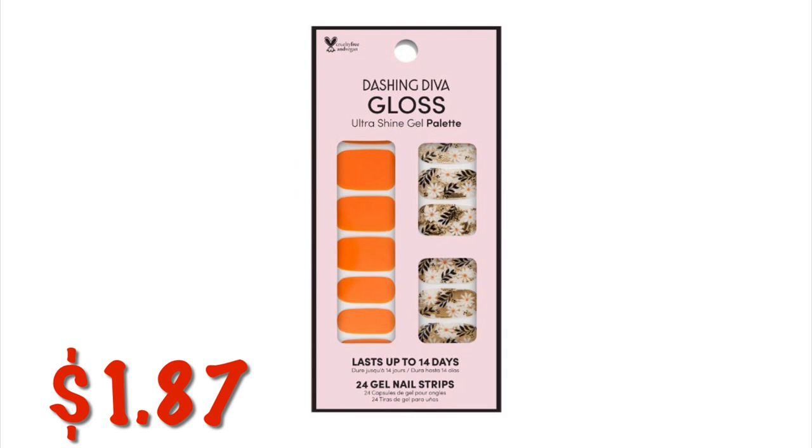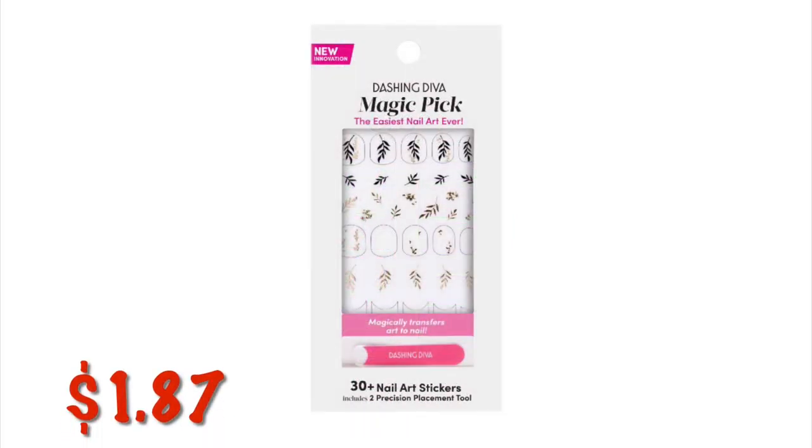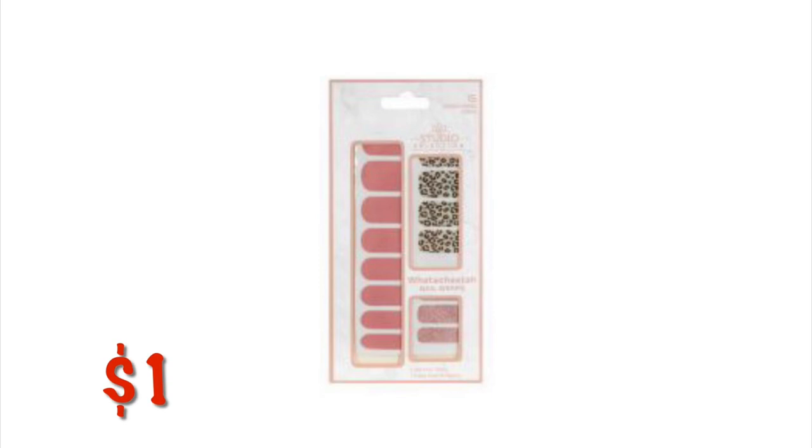The Dashing Diva Gloss Nails — these are the little plastic sticky things you put on your nail and they form to your nail so you don't have to paint them. They are $1.87. Also got the DG Nail Wraps for just a dollar — look for these in the clearance area and even in the home area with the nail stuff.